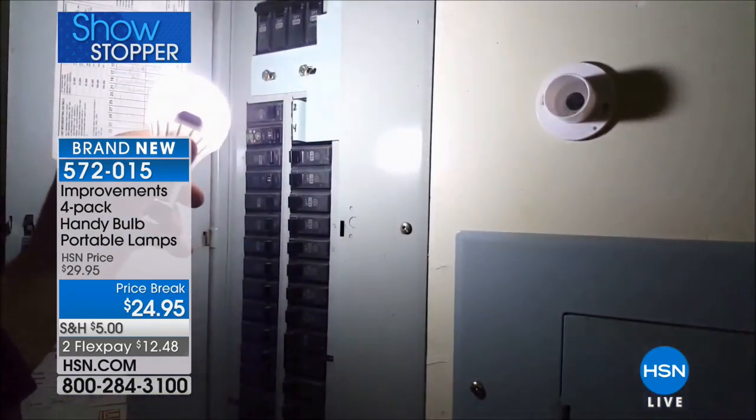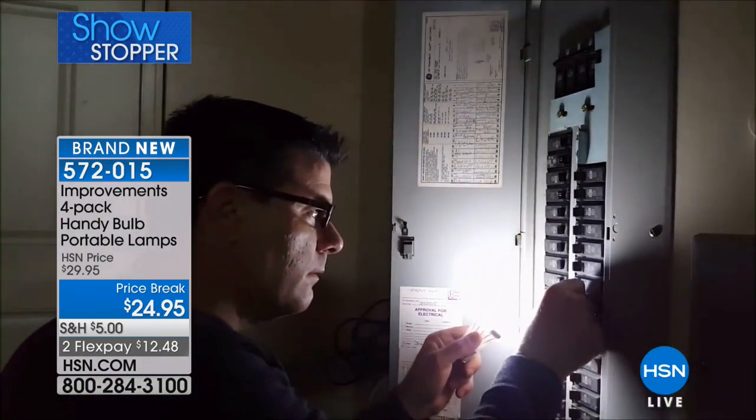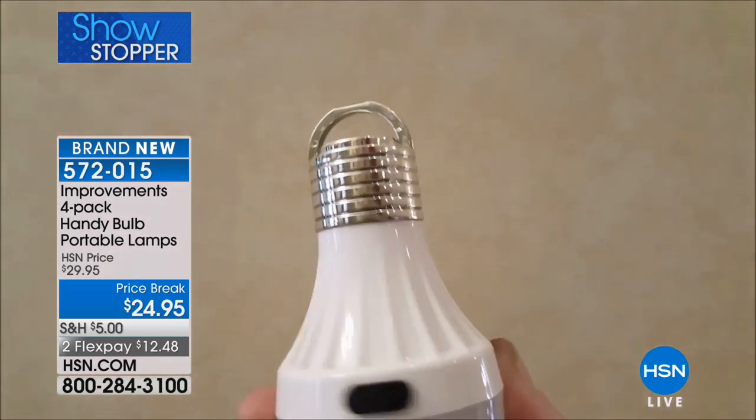It's a price break today. Whether you adhere them up and over the bed, mount them permanently, or use them as a portable walking flashlight, if you will.